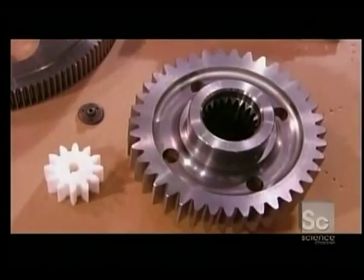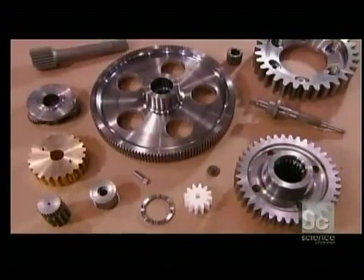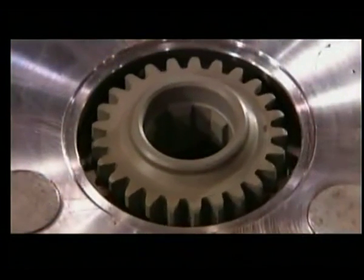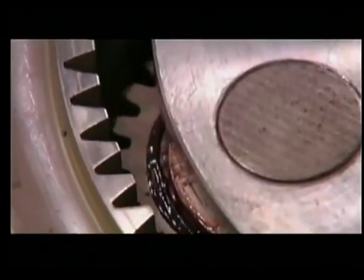Some gears have straight teeth, others angled teeth, which makes less noise when turning. Gears are an essential component in everything from watches to heavy mining equipment, keeping machinery going at every turn.